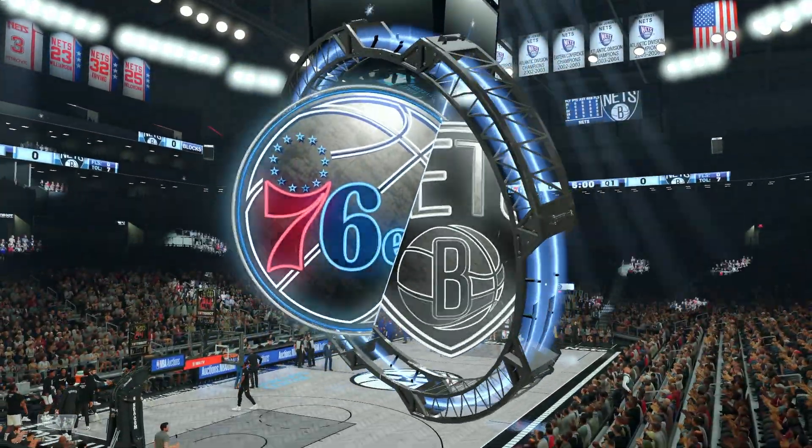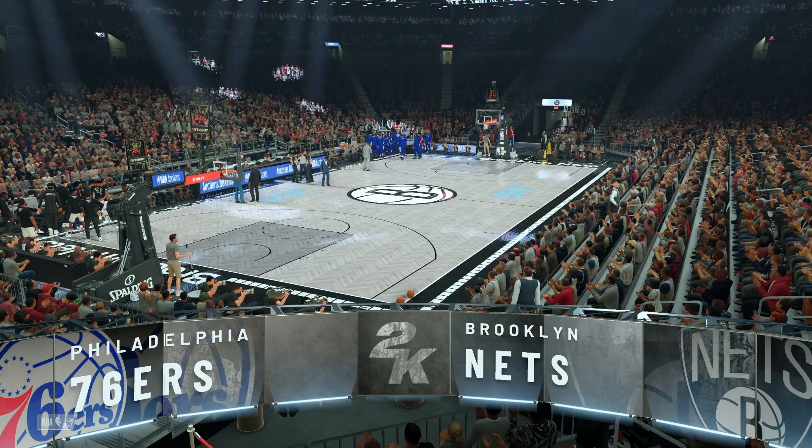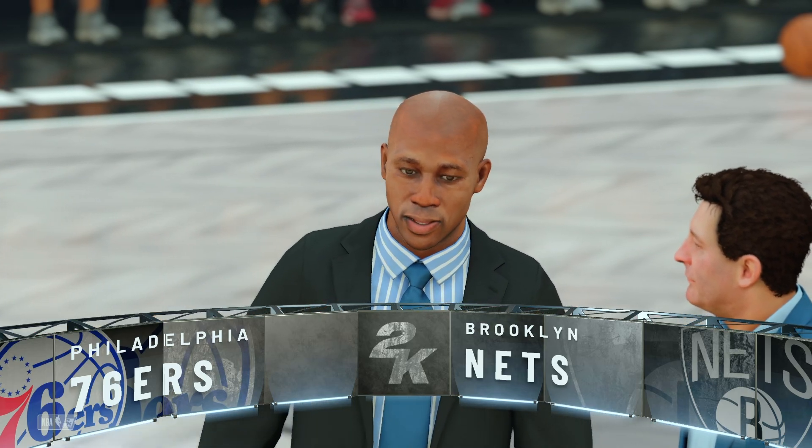Welcome, everybody. Thanks for joining us for NBA Action on 2K Sports. With Greg Anthony and Hall of Famer Doris Burke, this is Kevin Harlan. And joining us on the sidelines, another Hall of Famer, David Aldridge.